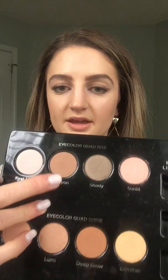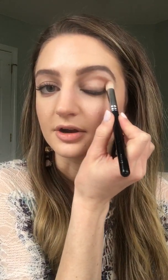Next I'm taking one of the Face 8 brushes and dabbing it in Canyon, that warm brown, and blending it into my crease — mostly the outer crease. I'm softening it with lighter colors and bringing it down to meet the Shady we put over top of the eyeliner. It looks a little crazy right now before blending, but blending is key — we've talked about that before.